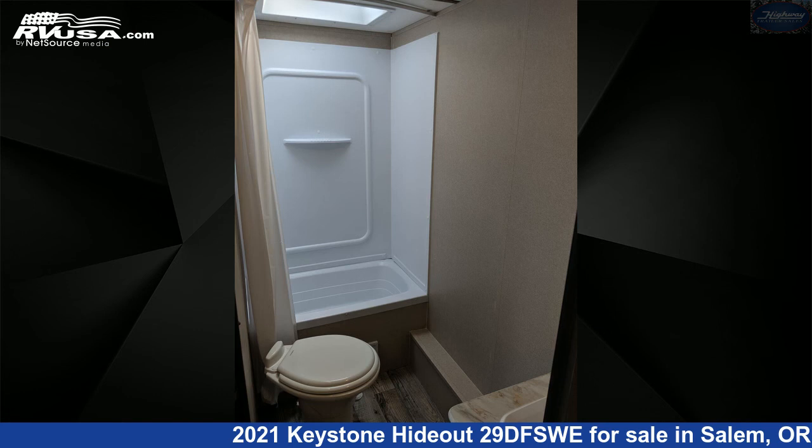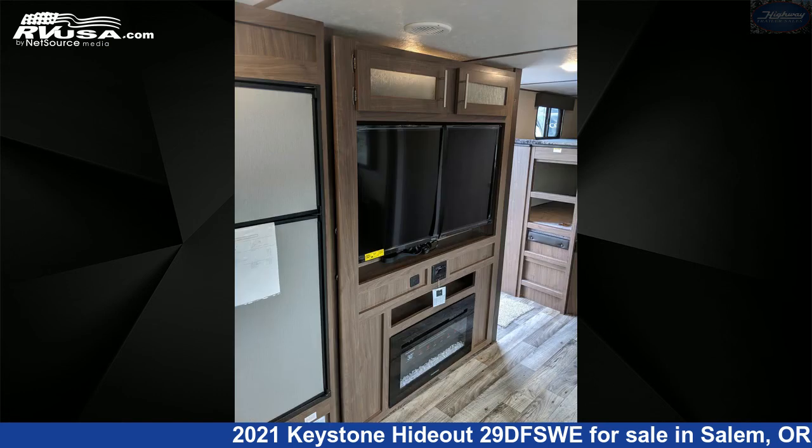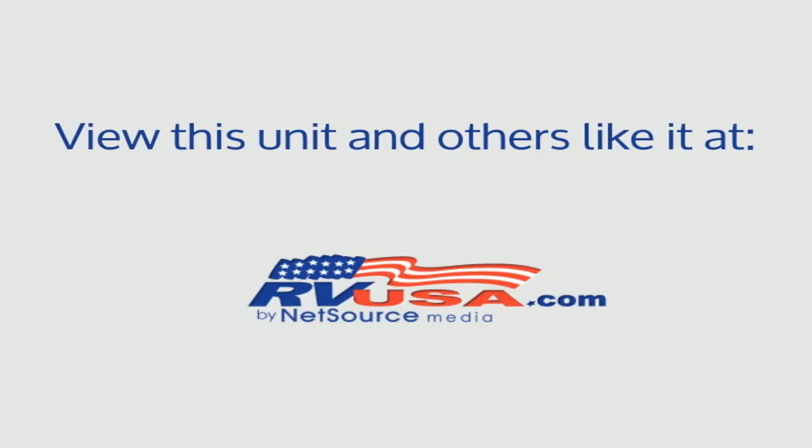The unloaded weight of this 2021 Keystone Hideout 29 DFSWE is 7,100 pounds. For more information on this unit and to see all units available for sale by Highway Trailer Sales, visit rvusa.com.